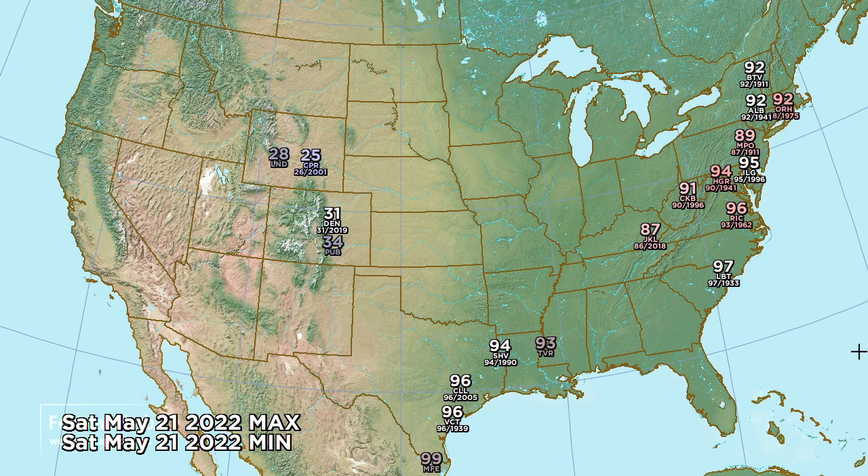For Saturday the heat continues spreading into the northeastern US - looking at mid-90s in the Washington D.C. area, low 90s around New York City, and 92 at Burlington, Vermont. We're also starting to see the appearance of record lows in Colorado and Wyoming, going below freezing in many areas - 31 for Denver tying the record set just 3 years ago, and Casper, Wyoming dropping to 25.